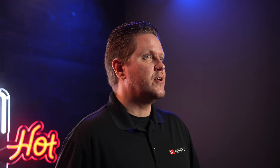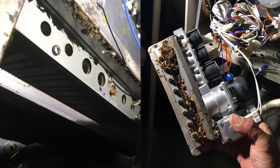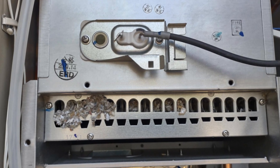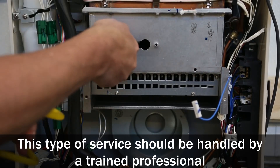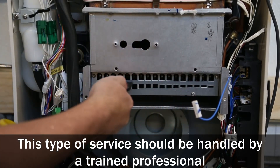Similar to a dirty flame rod, a dirty or obstructed burner or gas manifold can cause a code 12. If the correct amount of gas cannot enter the burner, the fan ends up blowing out the flame. Correcting this is a bit more involved, as it requires taking out a couple of parts from the unit to clean properly.